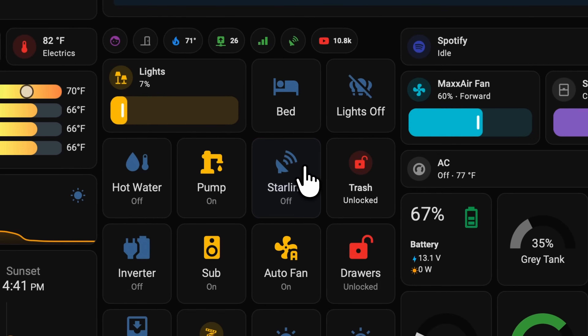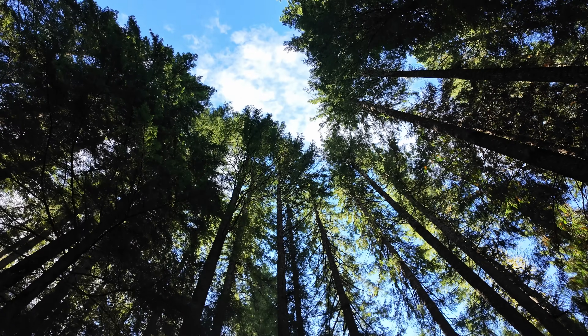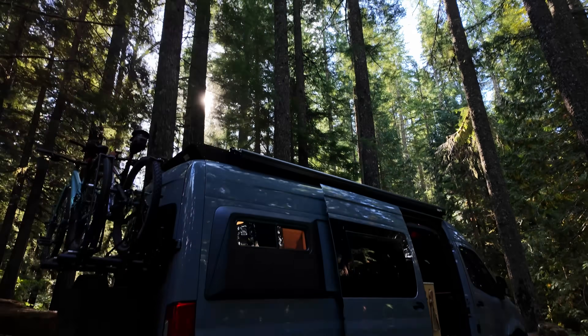A huge part of that is obviously the Starlink service itself, but what really makes it sing for us are the automations we've built. We can easily switch it on or off, shut it down at night using a sleep timer, or rely on an automation to automatically shut it down when it's obstructed — like when parking under trees or inside a building. Without Starlink, two of the other upgrades on this list literally wouldn't work.